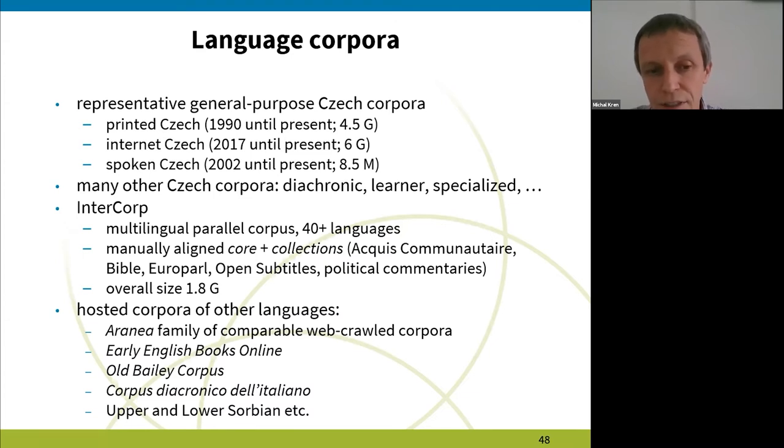For instance, we host a family of comparable web-crawled corpora called Aranea. Currently there are 14 languages, mostly European ones, with an average size of 1 billion words per language. We also host Early English Books Online, the Old Bailey corpus, a diachronic corpus of Italian, corpora of Upper and Lower Sorbian, etc. So there are not only Czech corpora — we also have corpora of many, many other languages.